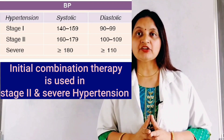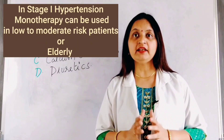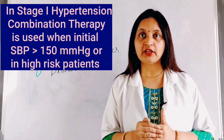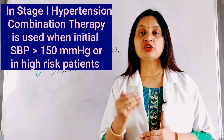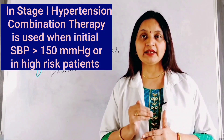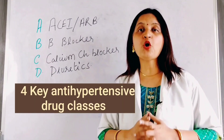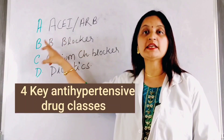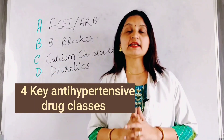However, in stage 1 hypertension, if the initial blood pressure is greater than 150 mmHg, or the patient is a high-risk patient suffering from diabetes or chronic renal disease requiring a greater reduction in blood pressure where the target lowering should be greater than 20 mmHg, combination therapy is recommended. The four major antihypertensive drug classes used in combination are: A for ACE inhibitors and ARBs, B for beta blockers, C for calcium channel blockers, and D for thiazide or thiazide-like diuretics.